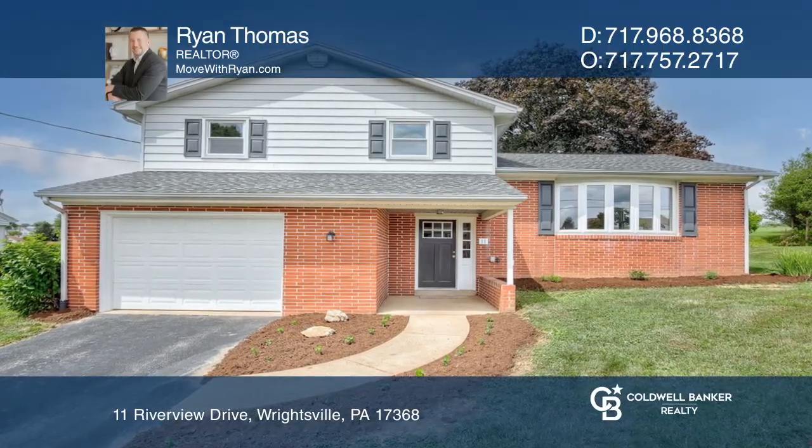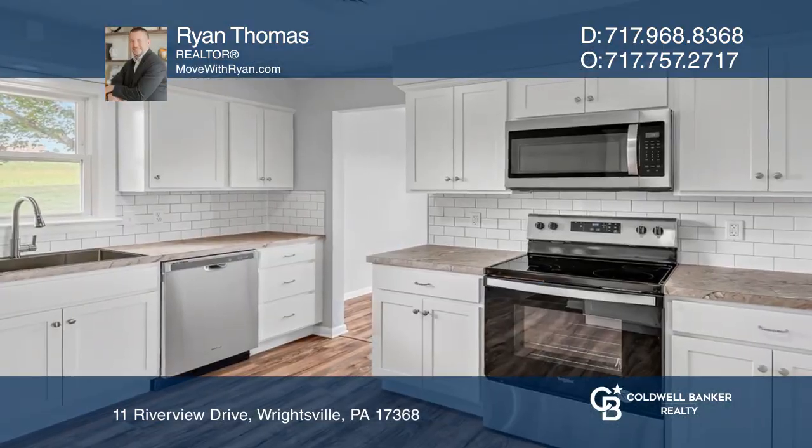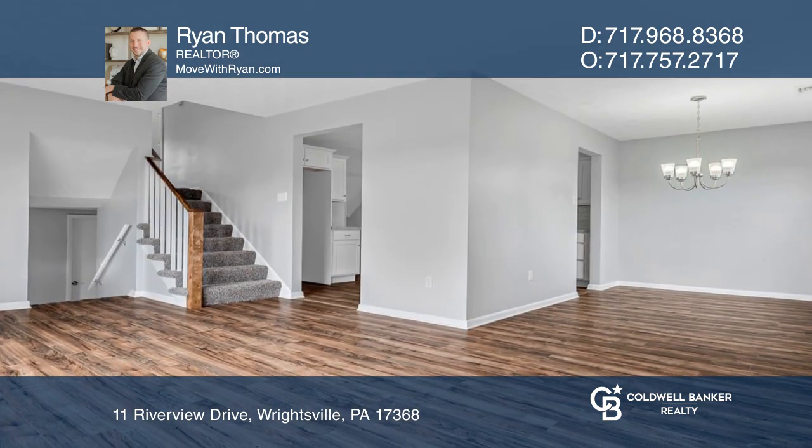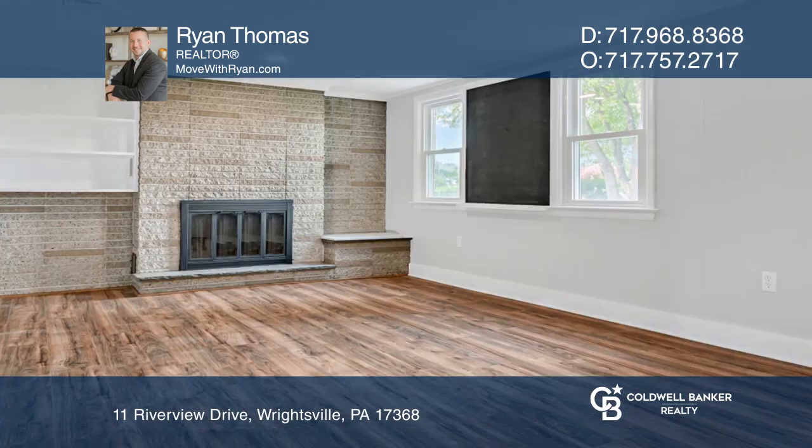This home is an Amish quality renovation featuring a new kitchen, new flooring, updated finishes, natural gas, modern color schemes and more.